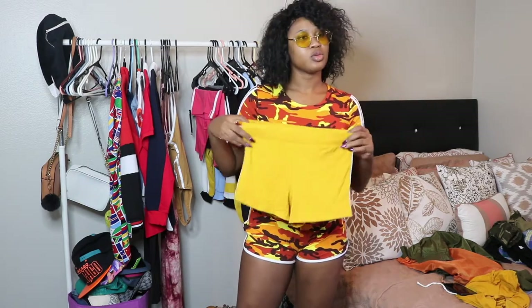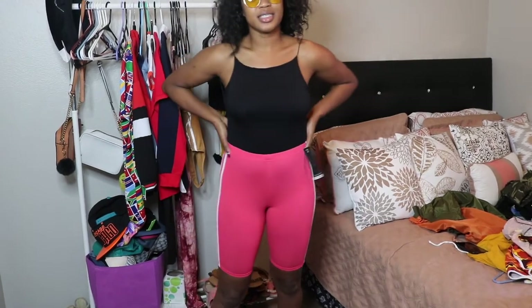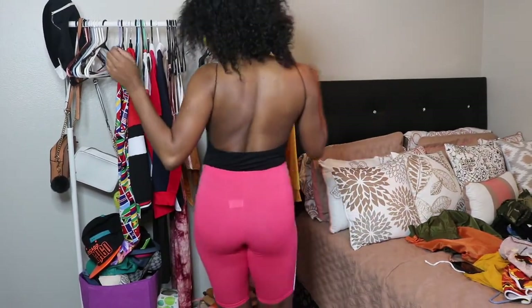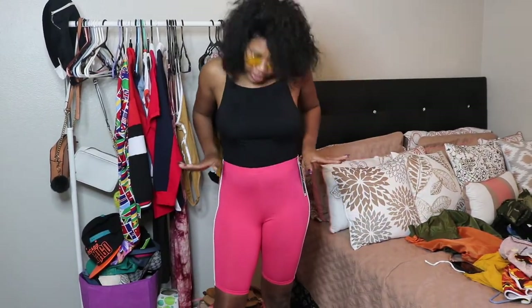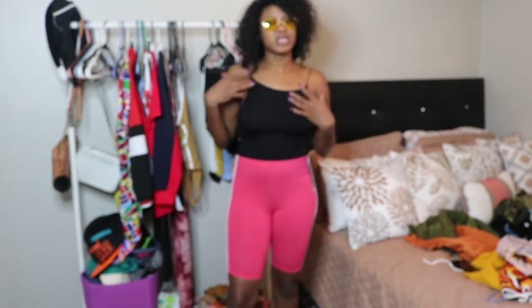Okay you guys, so this is the next item — it's kind of like a biker shorts set. Me personally, I'm gonna wear these out. I purchased it to work out in, but girl I'm about to wear these out with some sneakers or some heels. I got several biker shorts so I'm not gonna go through all of them, but the material is perfect — soft, nice, comfy. I'm just gonna show you guys me in each of them.